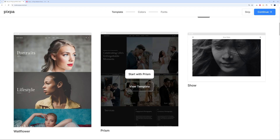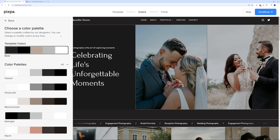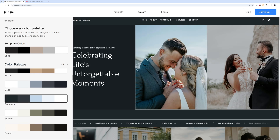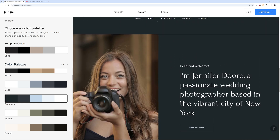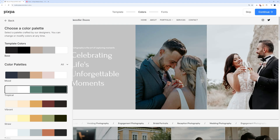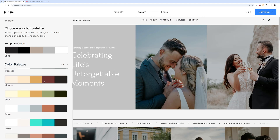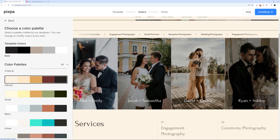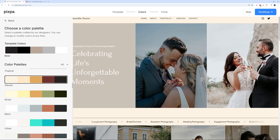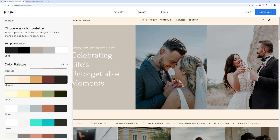Select the Prism template and click 'Start with Prism.' Now choose your color palette — the default base colors already look professional. You can try different options: a shade of blue, green and white for a totally different feel, or 'Tropical' for another vibe. Colors are very important as they set the overall mood.